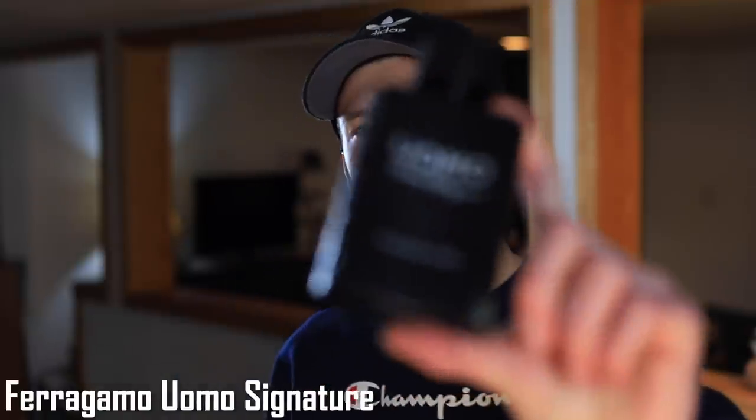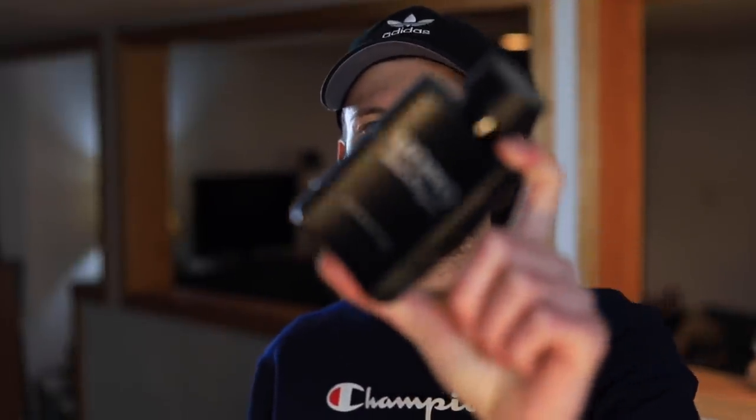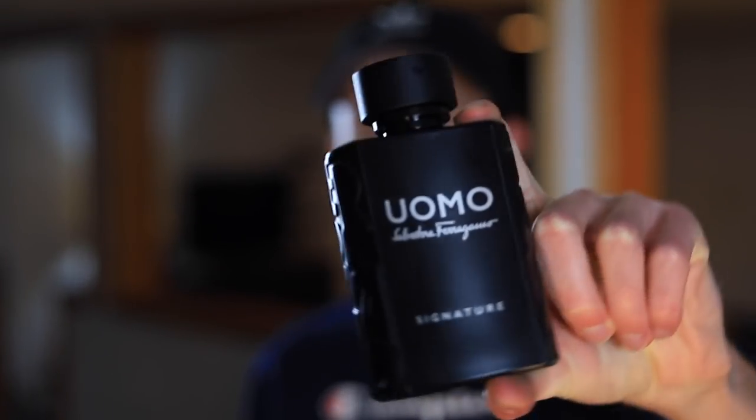First fragrance up we have Ferragamo Womo Signature. This is a nice twist on the original Ferragamo DNA, which is a very sweet fragrance. This one is still sweet but adds leather and coffee notes, which tame it down a bit and give it a more mysterious, sexy evening-type smell. The bottle is blacked out — a perfect representation — and it is somewhat translucent.